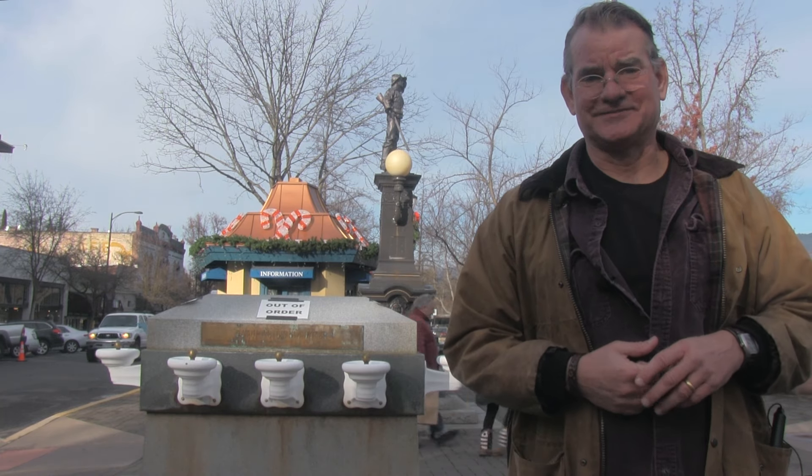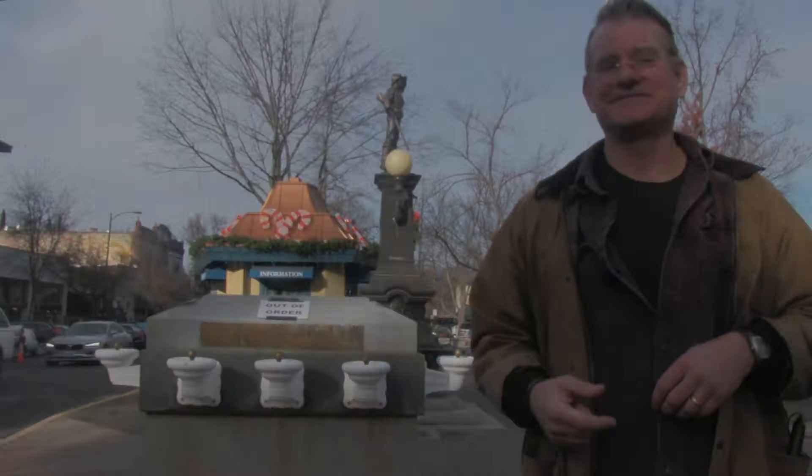That was 100 years ago. Ashland — the same stuff we used to do in black and white, now we just do it in color. Since 1927, things have changed along the route. Let's follow the pipe.